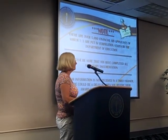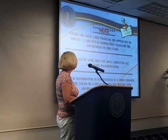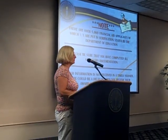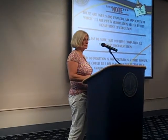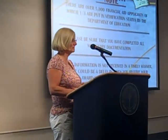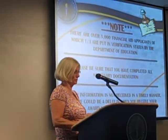I can't stress this enough: make sure you get all of your documentation in. Make sure you have your 1040s signed if they're required. You need to follow through with everything. If you have questions, you can see us, call us, or email us. We're available and here for you.